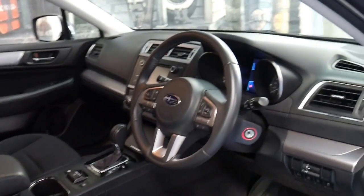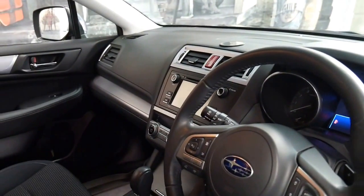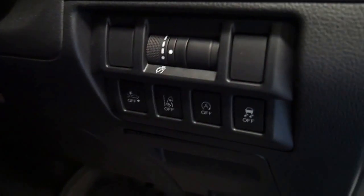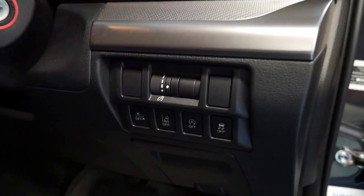It's got the city safe which brakes in traffic, reverse camera. It's also got X mode, hill descent control, and it looks like it's got lane departure assist as well, which is fantastic.